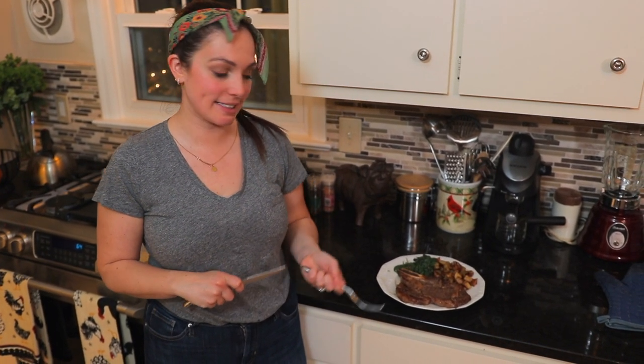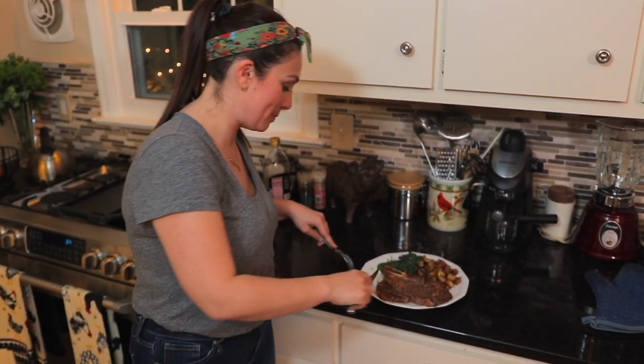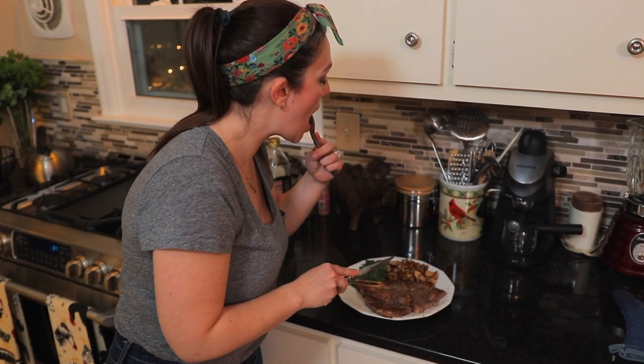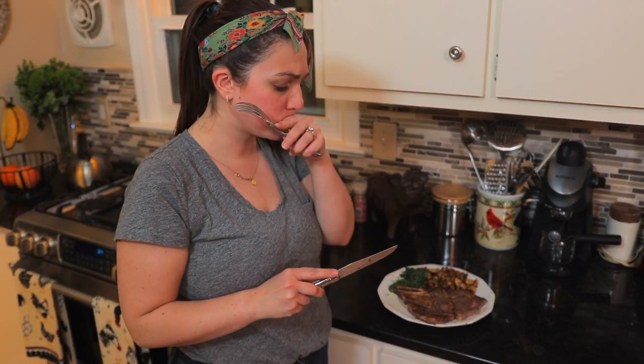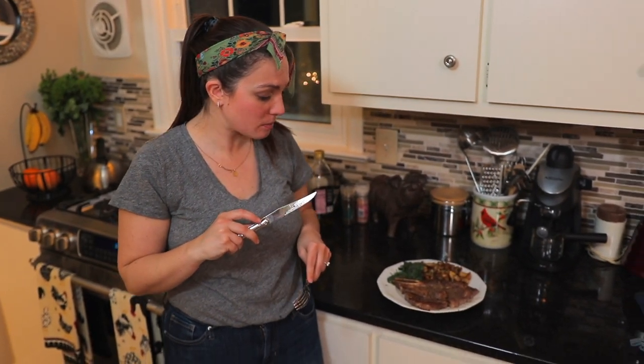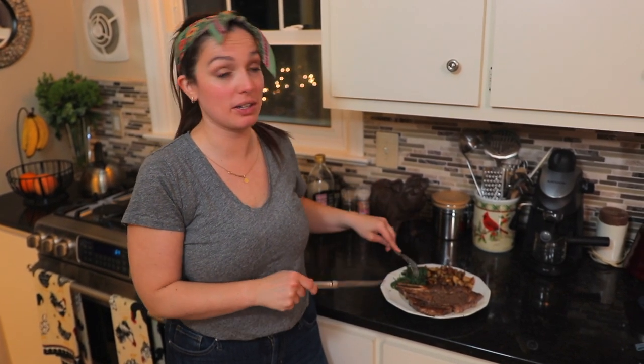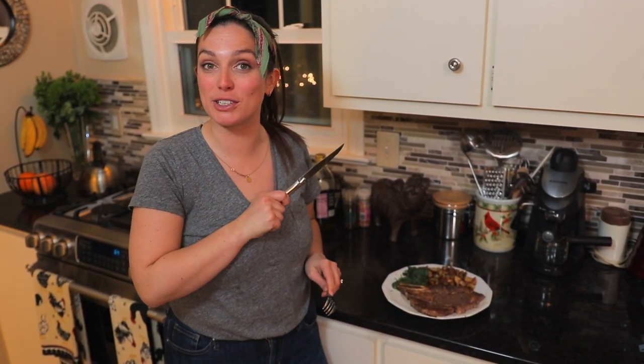We've cooked our steak, so now for a taste test. This is a large steak so I doubt I'll finish the whole thing, but let's check it out. Mmm. Wow. It's got a lot of flavor to it. I may have slightly overcooked it, but it still tastes delicious. I'm going to go stuff myself to the gills with this giant steak and I'll see you in a little bit for some final thoughts.